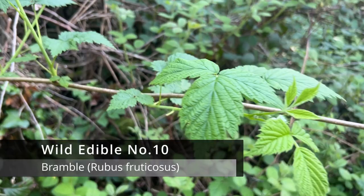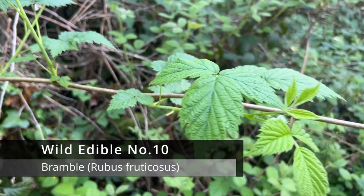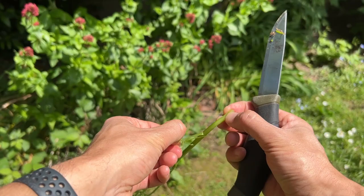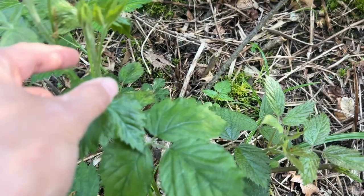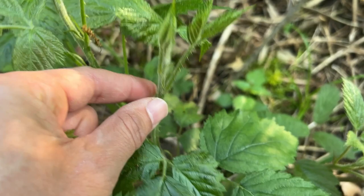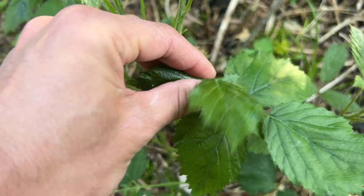Last but definitely not least, our old friend the bramble, or as you may know it, the blackberry bush. Now the berries are not ready yet, but did you know you can actually eat the young shoots in the spring? You're going to want to peel off the outer layer with a knife. If you don't do this, it is quite chewy and stringy, but once you get to the inside, it's actually pretty tender. I've heard people say that it tastes like blackberries, but to be honest, it doesn't taste like that to me. If anything, I would say maybe a little bit nutty, but it is fairly mild.